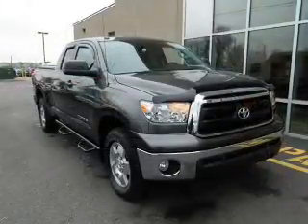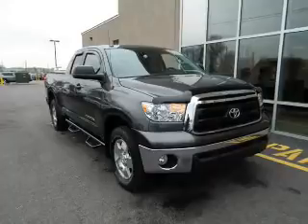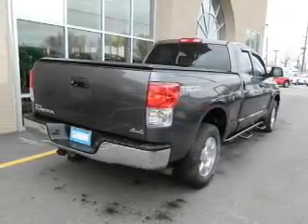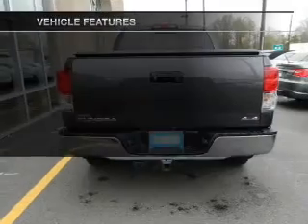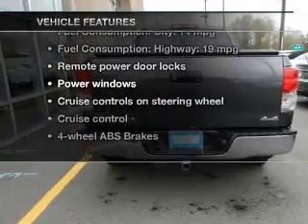The powertrain includes four-wheel drive with a powerful eight-cylinder engine, connected to a smooth-shifting six-speed automatic transmission. The anti-lock braking system will help deliver you safely to your destination. Carfax has offered to provide you with peace of mind. And with these notable features, you won't want to miss out on the opportunity to own this amazing ride.